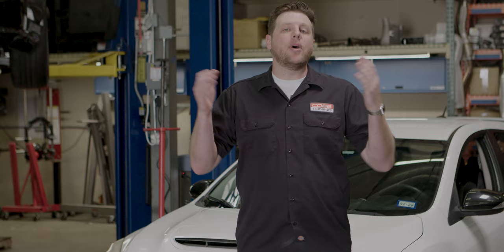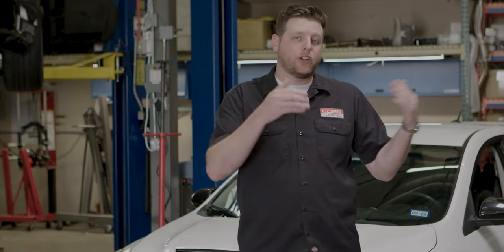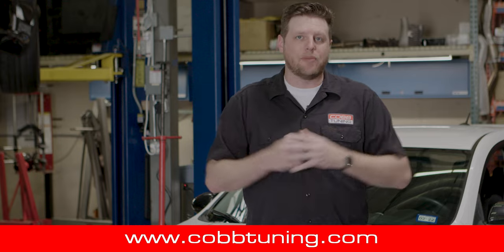Lots of things are changing in the tuning world, but it's not all doom and gloom. Necessity is the mother of innovation, and that's the mindset we're applying to this and other offerings soon to come. Check out CobbTuning.com and keep an eye on our blog for the latest updates and to get your hands on the latest goodies from Cobb.